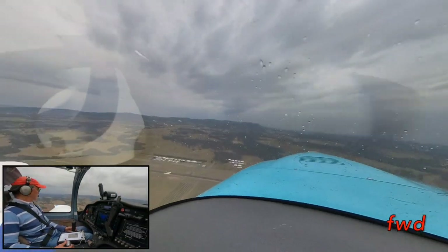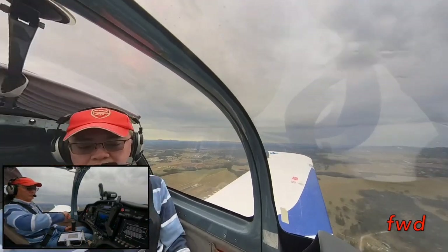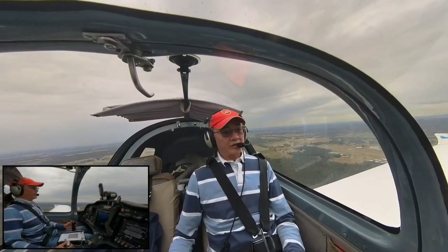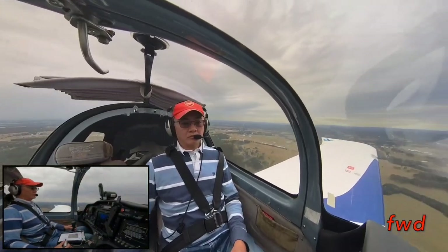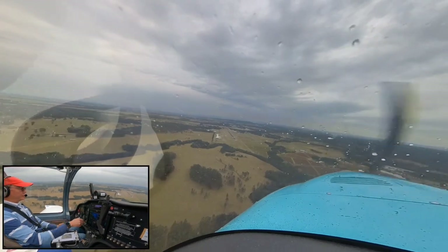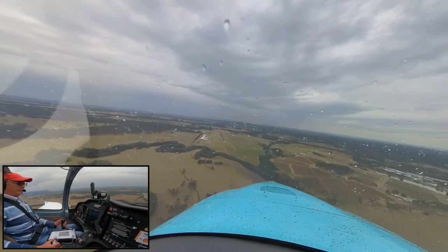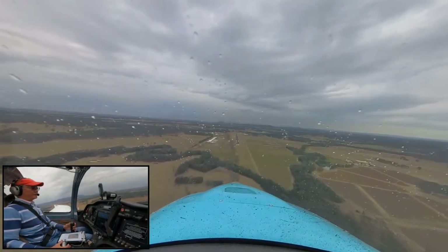Cessnock traffic, Lima Hotel Hotel is now lead downwind for runway 35, full stop, Cessnock traffic. Power back, power back — do a full flap. Slow us down. Lima Hotel Hotel is final runway 35, full stop, Cessnock traffic.